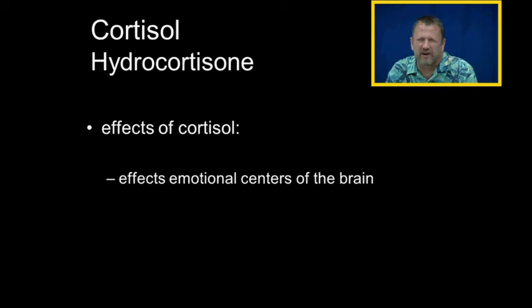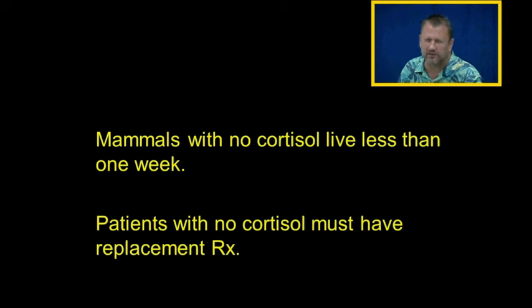Cortisol does affect the brain. There are people who, when they take glucocorticoids, they get all crazy. I've seen it happen before. We did some reading about that today — very interesting for those of you who know what amygdalas are.